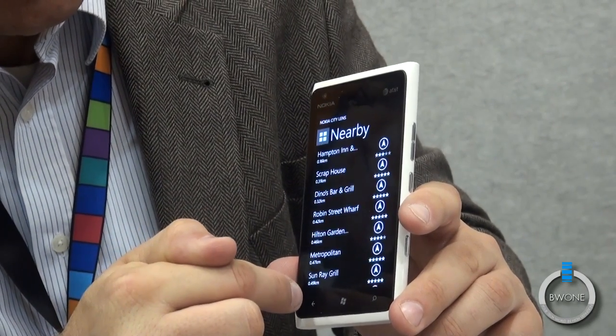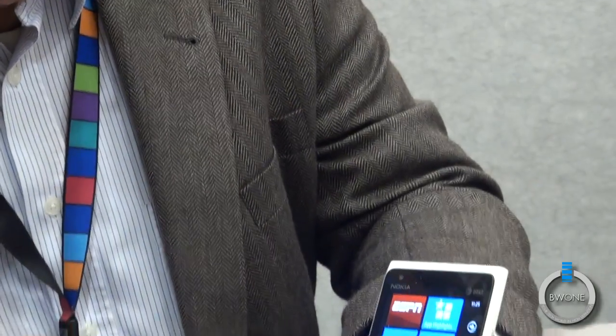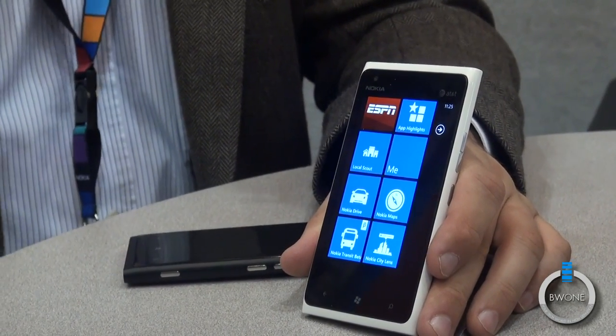With this suite of applications — Nokia Maps, Nokia Drive, Nokia Public Transit, and Nokia CityLens — this is where we really try to augment your daily life with a very standard use case, whether you're on foot or you're driving around.